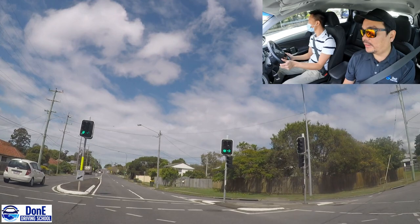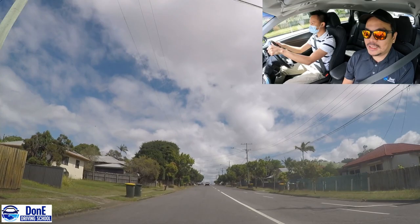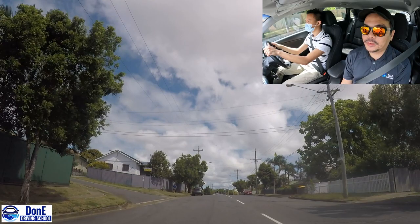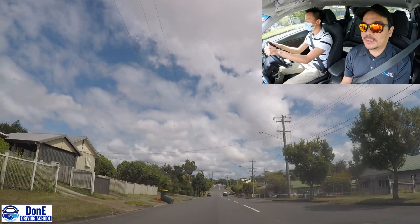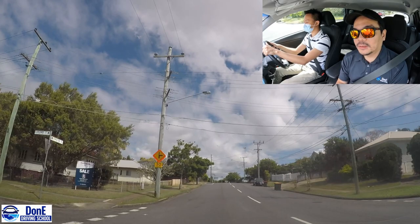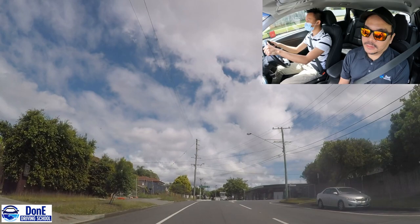We are entering a new road. So three things again. Check the signs - we can see the speed sign, it's 60. Assess the road - it's a wide road, there are parked cars. We will look ahead and check. Wait for instructions. If there are no instructions from the examiner, follow the road. Just like this one - following the road doesn't mean you go straight. Check the sign - it's a continuous right.